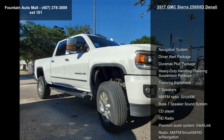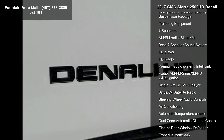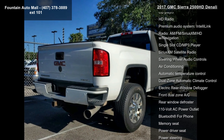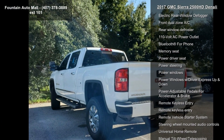Some of the top features included with this vehicle are Navigation System, Driver Alert Package, Duramax Plus Package, Heavy Duty Handling Trailering Suspension Package, Trailering Equipment, 7 Speakers, AM FM Radio, SiriusXM, Bose 7 Speakers Sound System and CD Player.